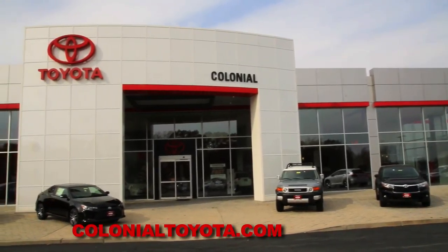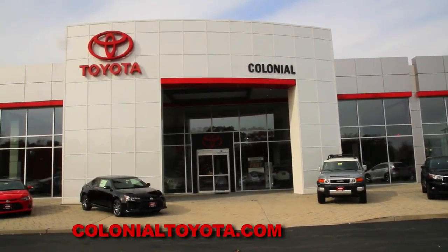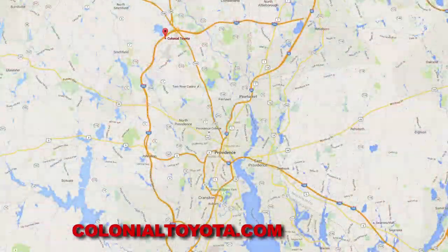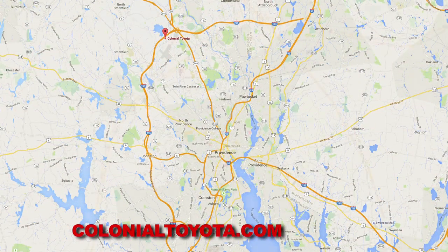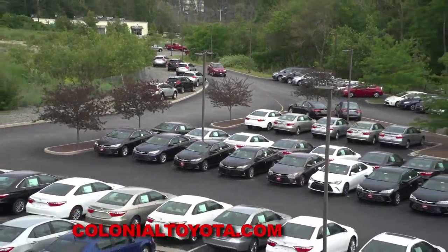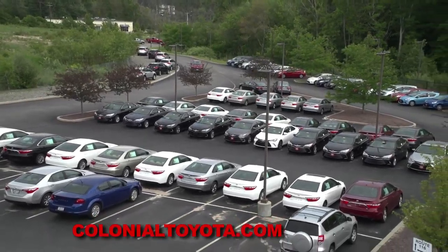Rhode Island's best-kept secret has been revealed. It's the new Colonial Toyota in Smithfield — minutes from Providence and right off Routes 295 and 146, just up the street from Lincoln Mall. Folks come from all over to Colonial Toyota for the selection, expertise, and pricing.